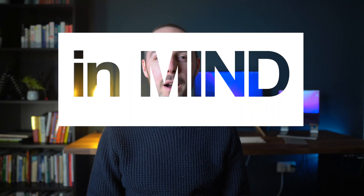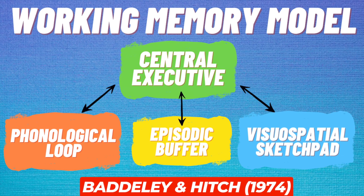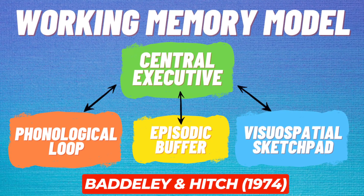Hey everyone, welcome back to Bear It In Mind. In this video, we're going to explore a motorbike accident, brain scanning research and more, so that you can evaluate the working memory model in psychology. Let's dive in.